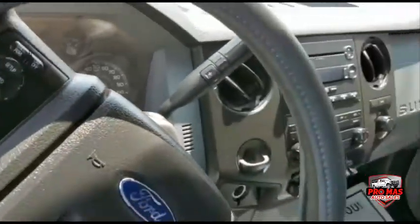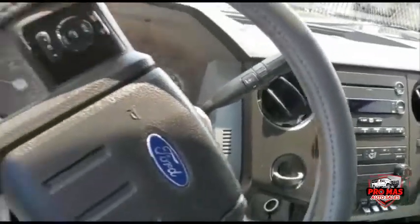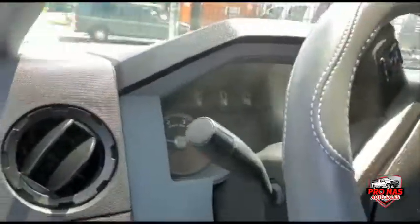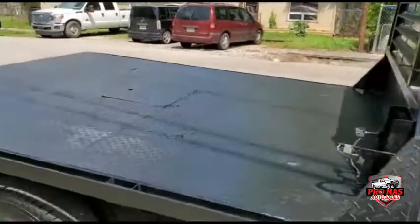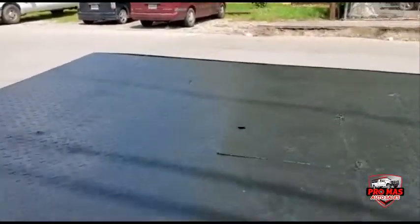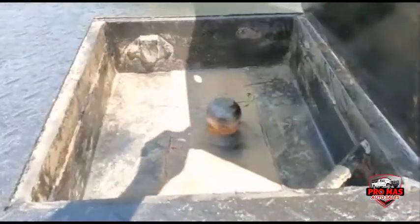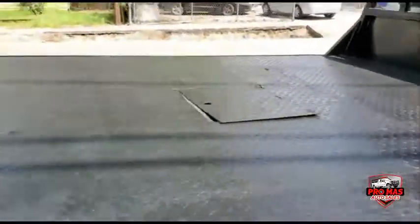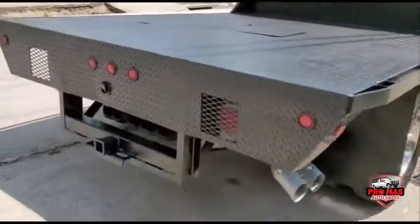120,000 miles, CD player, MP3, AC, everything working nicely, optic hood, nice flatbed with the gooseneck — that's the gooseneck ball right there. Diesel, F-350.